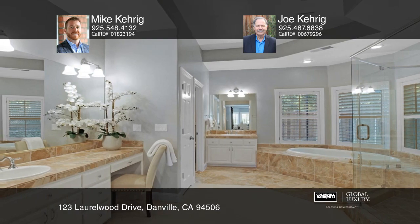Relish in your first floor master bedroom with a gas fireplace, access to the backyard and a spa-like bath. Entertain guests in the backyard with a pool and jacuzzi.